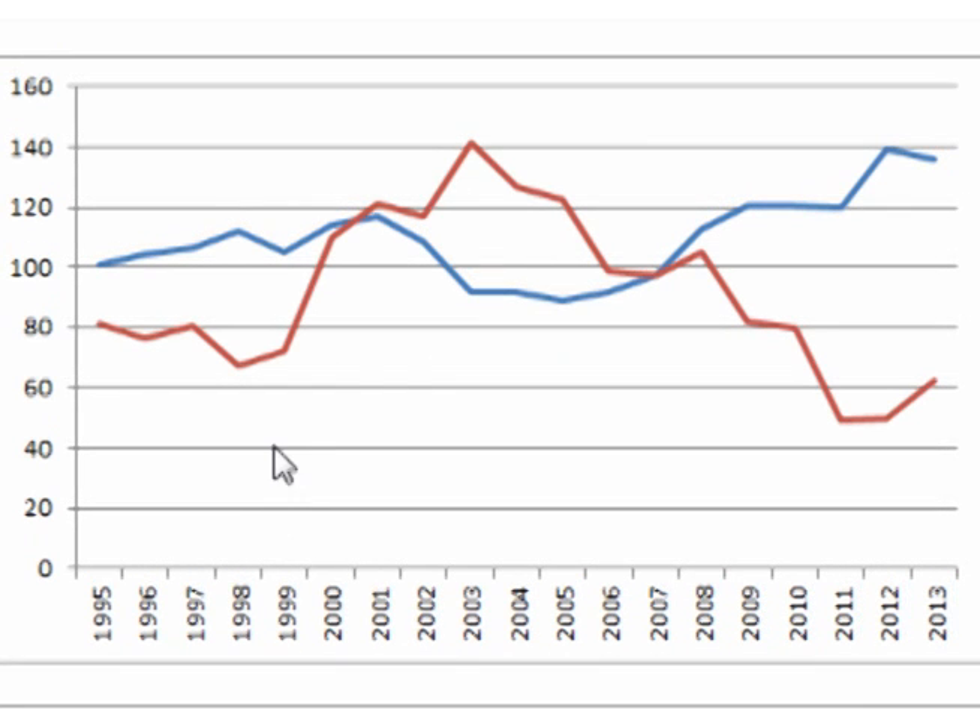This is an overlap of the Silver to Platinum production ratio with the Platinum to Silver price ratio. Until the financial crisis in 2008, the ratios somewhat tracked each other.